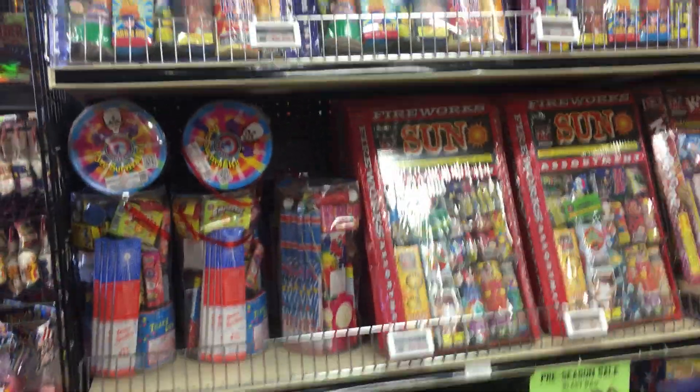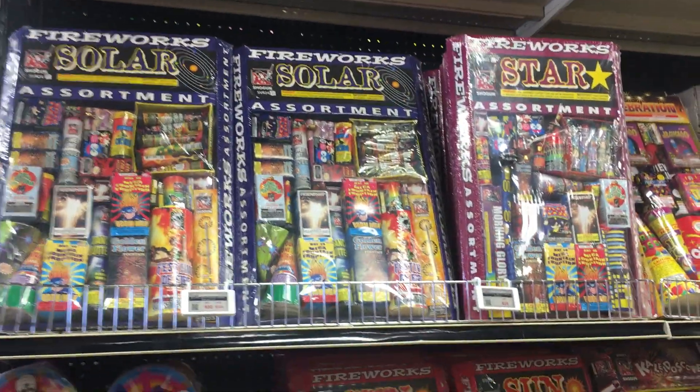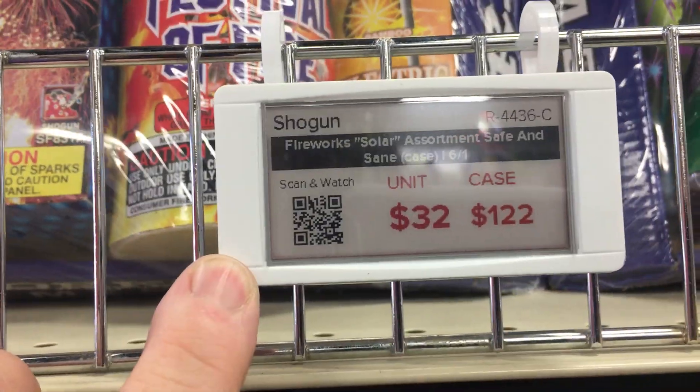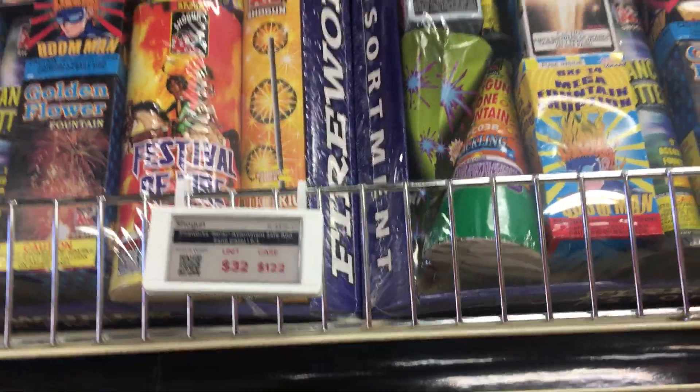Here's a quick video for my Safe and Saners. Here's some of the assortments they have. They've got new electronic tags now, which are pretty cool, kind of hard to read. The 32 or 122 for the case with that one there.